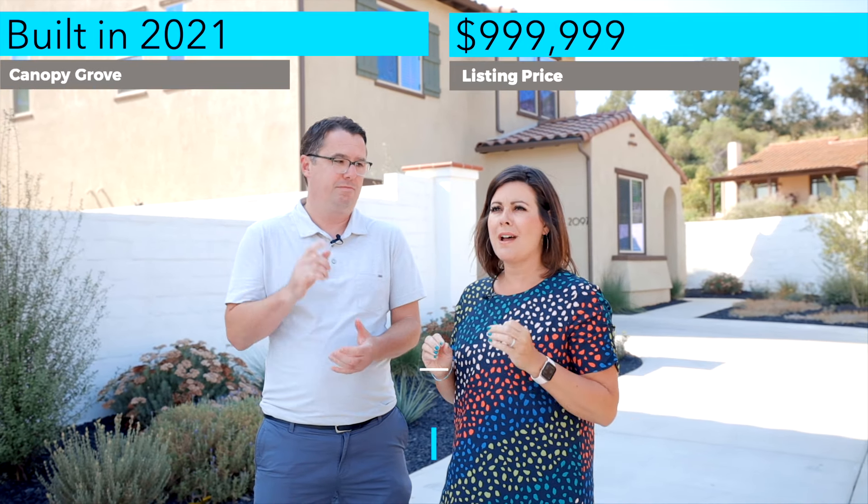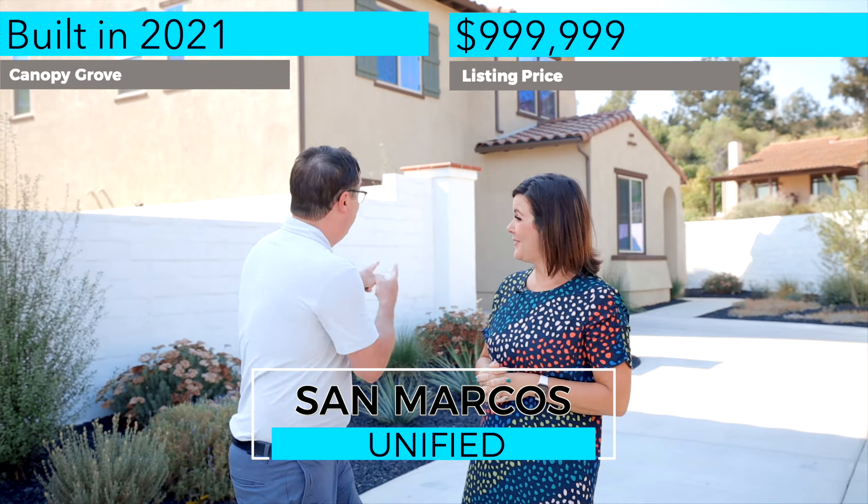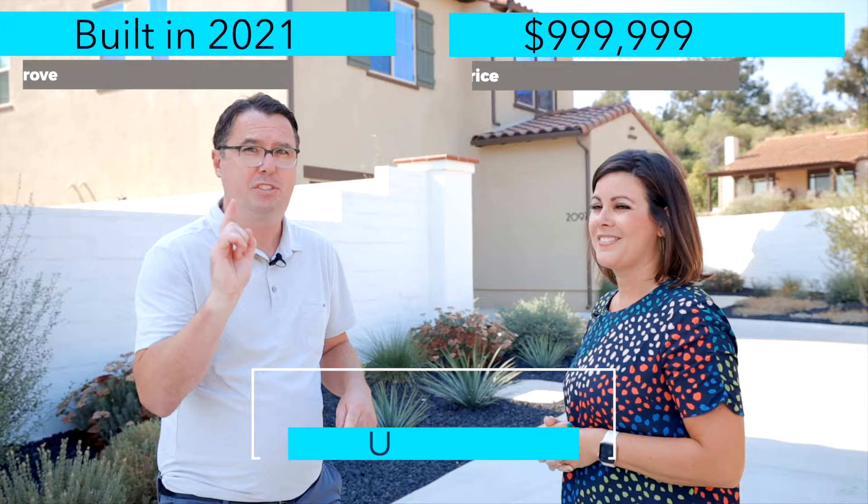We get a lot of questions about living here in San Diego, but what is the most asked question that we get? Probably: where can I find a home that's new construction, under a million dollars, in a highly rated school district? I got the answer for you. 2097 Carol Lee Lane in Escondido. Let's go check it out.